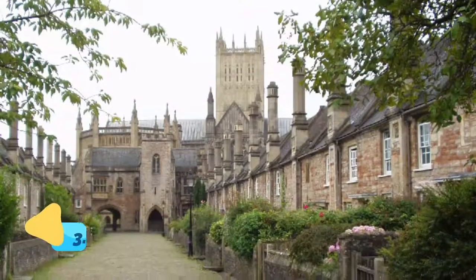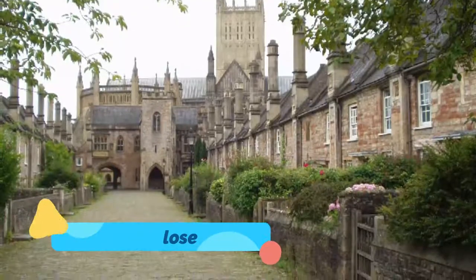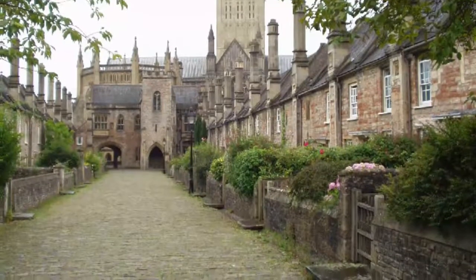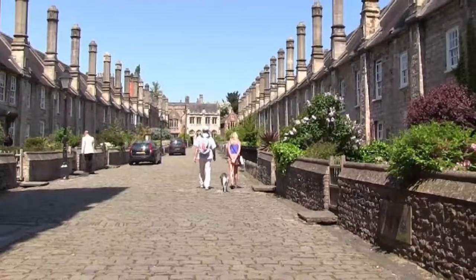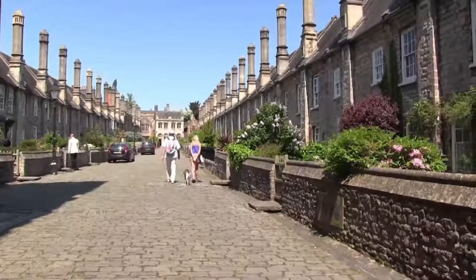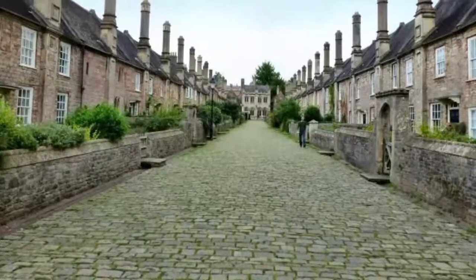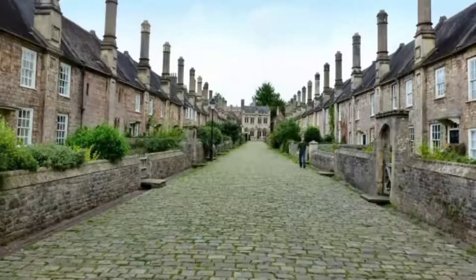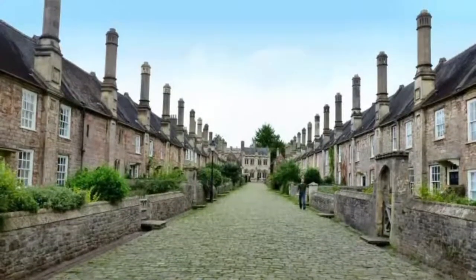3. Vicar's Close. Europe's oldest medieval planned street, the phenomenal Vicar's Close was plotted in the middle of the 14th century. The street was built to provide homes for the priests serving the cathedral, known as the Vicar's Choral. Most of the houses you can see were constructed by 1361, while the remainder were completed by 1412. At that time the cathedral had 42 vicars, and each one had his own house.